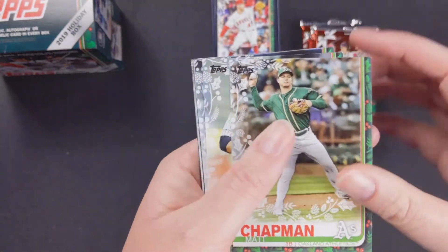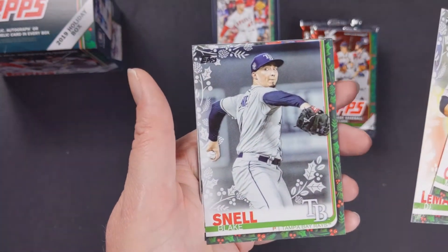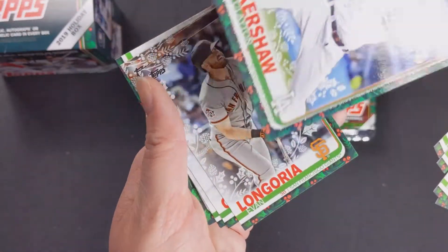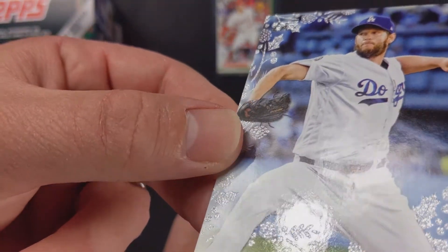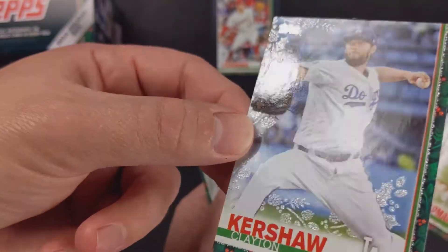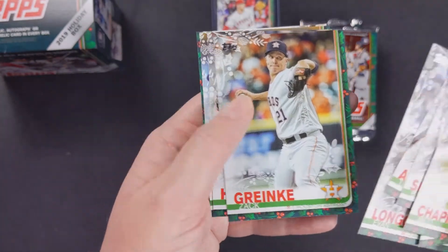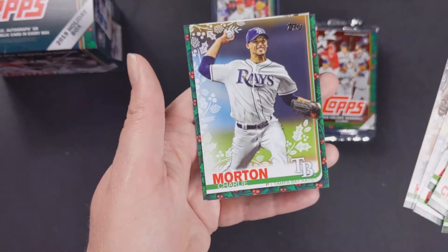We've got Matt Chapman, DJ LeMahieu — good to see him back as a Yankee again — Blake Snell, Luis Arias rookie card. And here's a special one: Clayton Kershaw, and if the camera can pick that up, there's glitter — it's raised on the card. I'll just take that to the side. Evan Longoria, Zach Greinke, Josh Hader, and Charlie Morton.